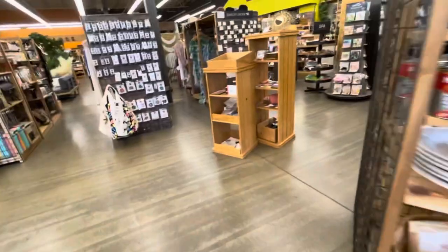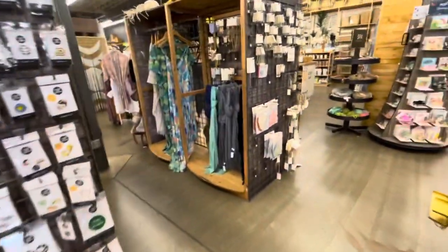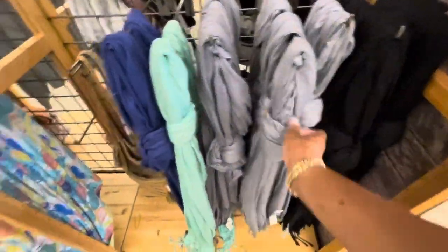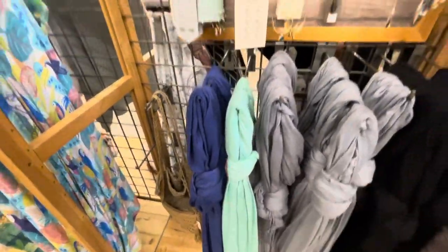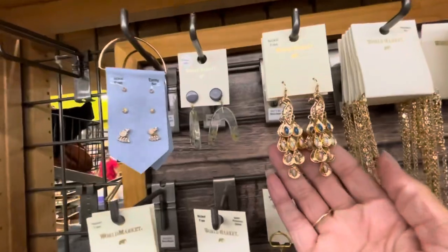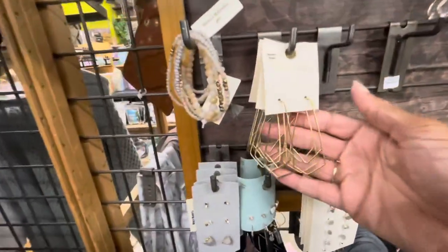So let's take a look - we're going to start over in the clothing section and see what they have. They have some nice scarves out; they have black, gray, green, and blue. And I always take a look at the jewelry when I come in here - these earrings right here are really pretty, I like these.